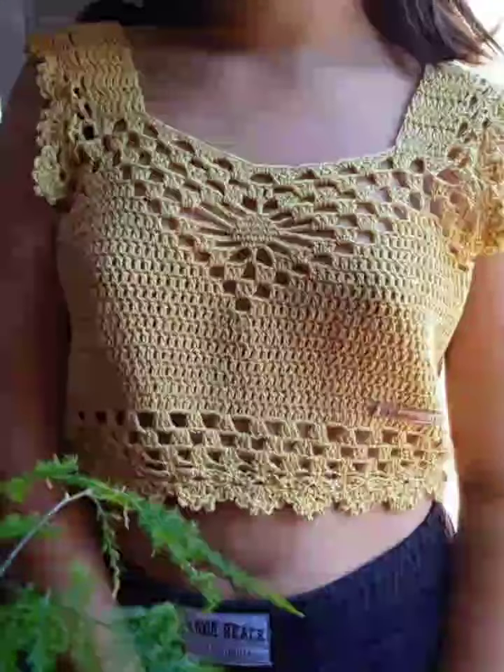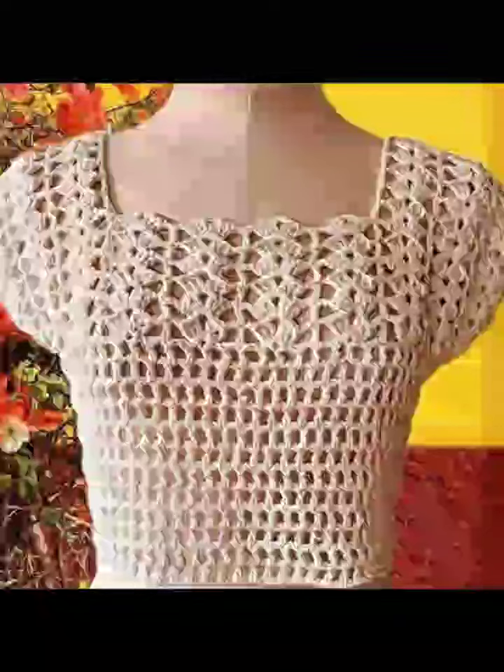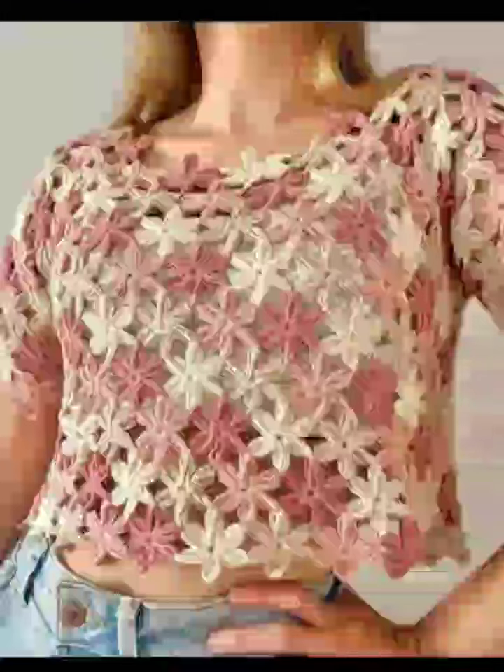Hi everyone, welcome back to my YouTube channel. Whether you are a seasoned crocheter or just starting out, these fresh blouse designs are perfect for updating your wardrobe.